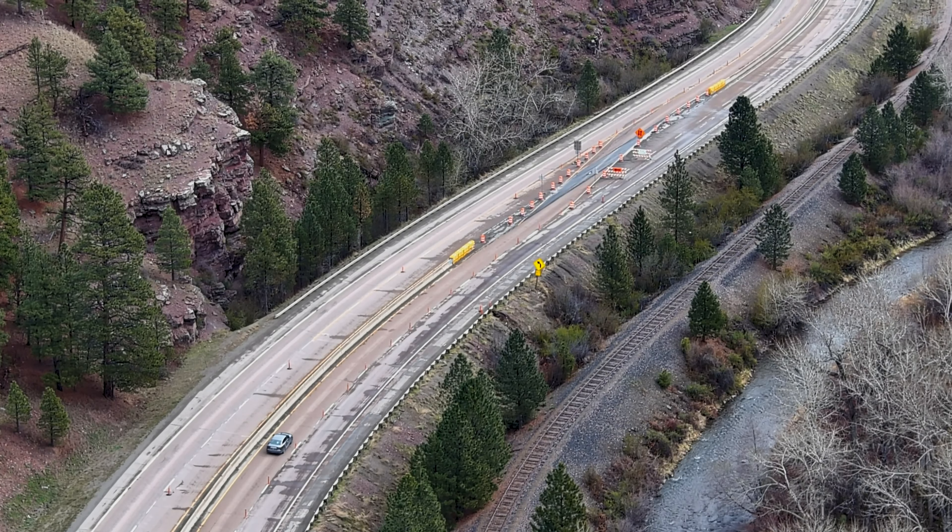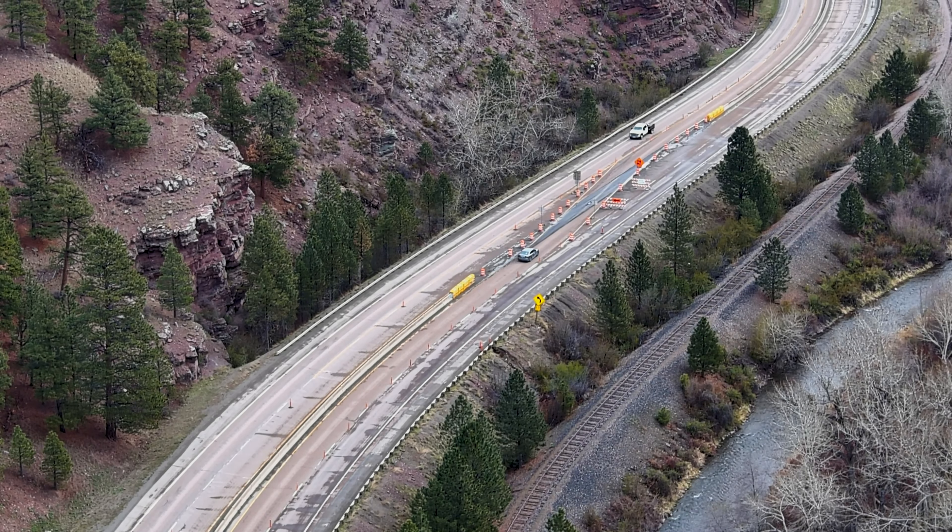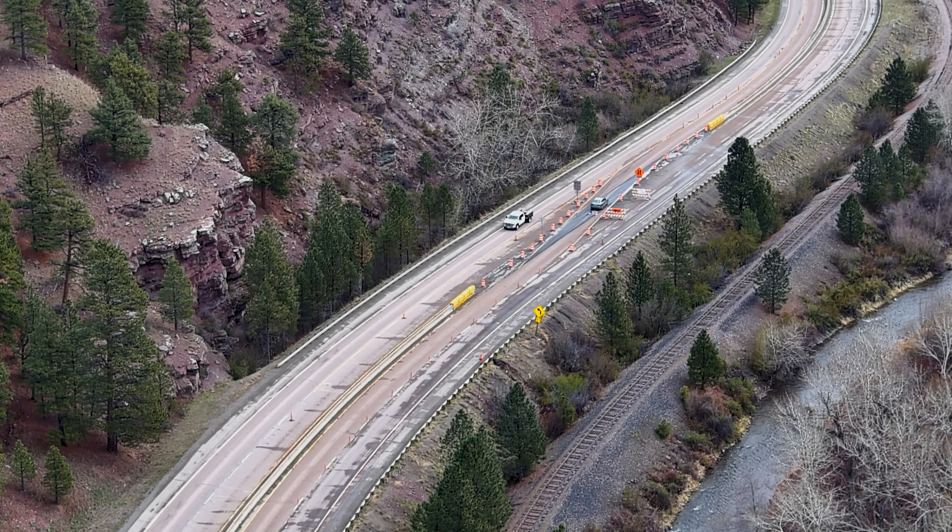To continue to move people and commerce through the area during construction, a two-way traffic pattern was put into place with all traffic traveling on the same side of the interstate.